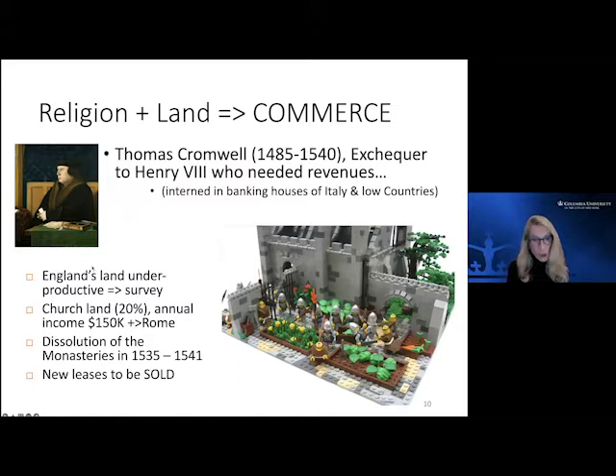Cromwell found that in the battle with the Roman Church, much of England's land was underproductive. He undertook a survey and found that land donated by various lords and others — trying to get into heaven by giving land to religious organizations — now amounted to 20 percent of England's land being church-occupied, with none of the revenue going to Henry. As part of a larger context, there was a dissolution of the monasteries over a period of time in which they went in and took over underutilized monasteries.